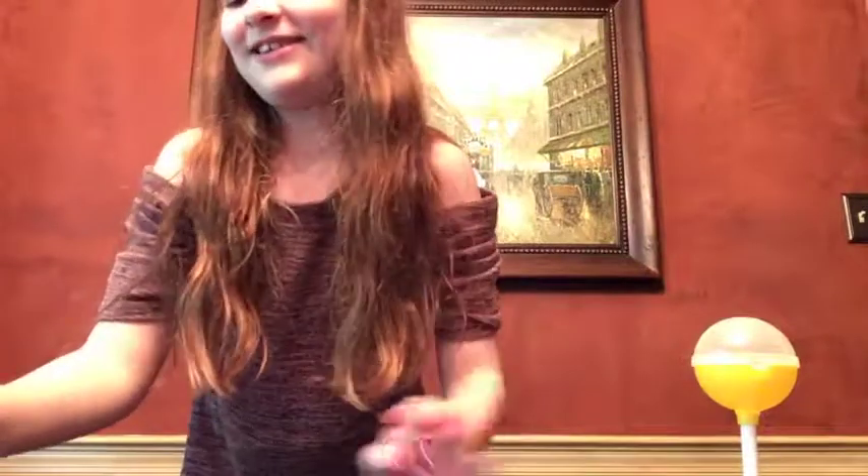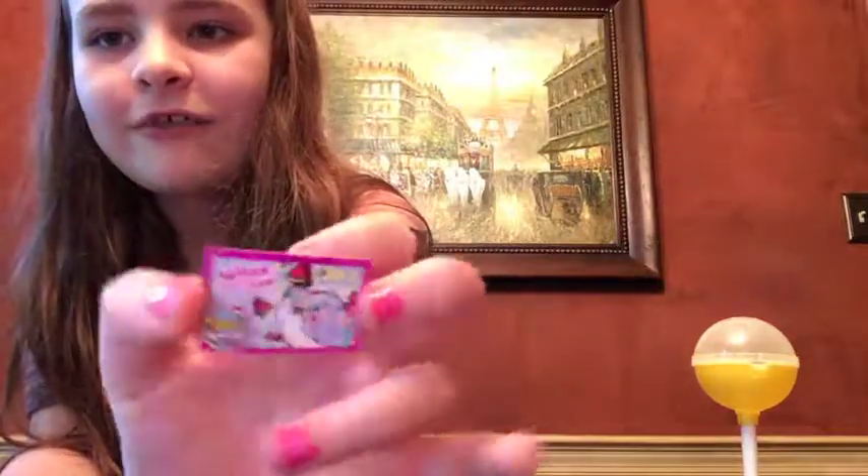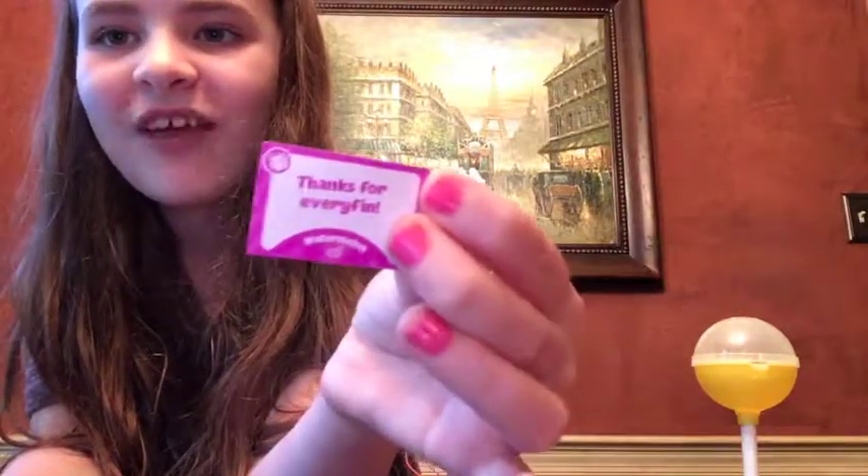It's watermelon scented. Here is his little secret message - it says 'Splash the Dolphin' and then on the other side it says 'Thanks for everything.'